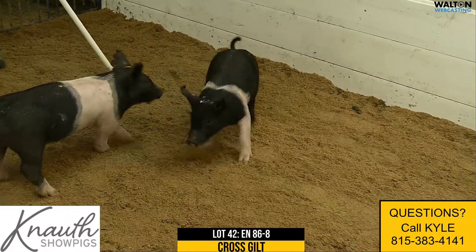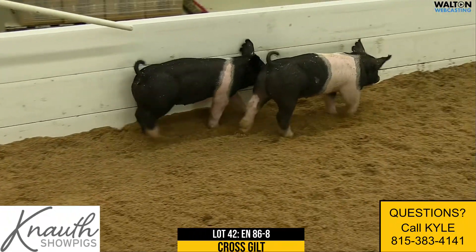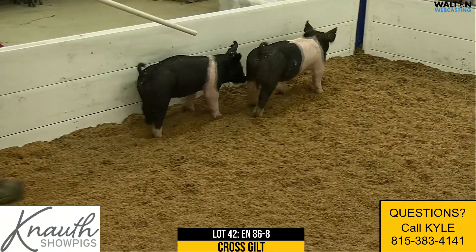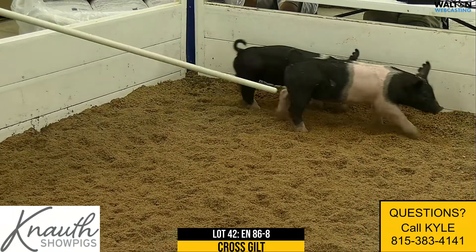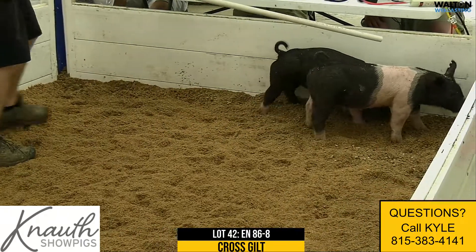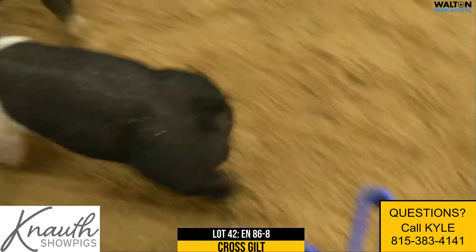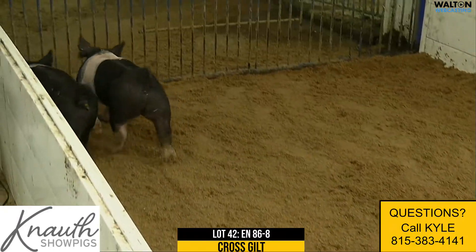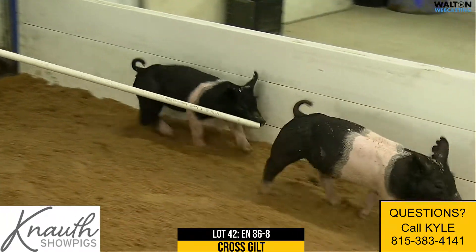She just needs some maturity and some days on feet. She's young and a little skinny today, but we haven't talked about the depth of quality in this 86 litter. We'd have to count how many you're offering, but it's hard to have that many competitive, sellable pigs. That speaks to the genetics and the quality of the litter, and I think that makes this gilt that much more valuable.